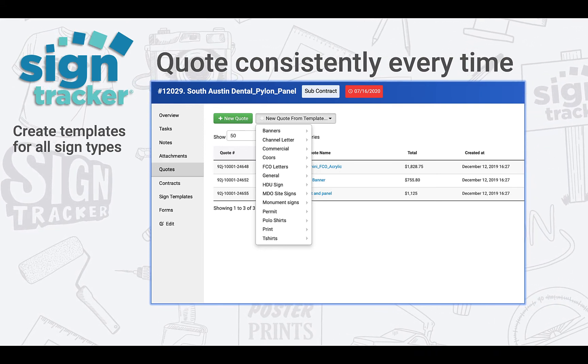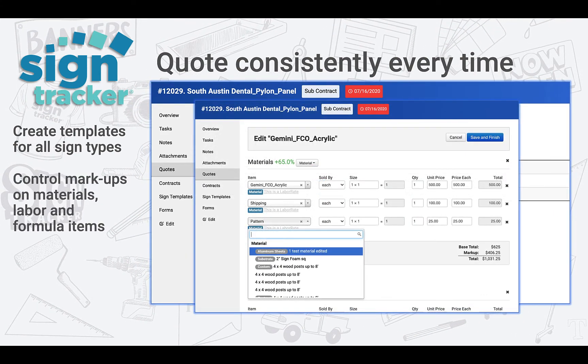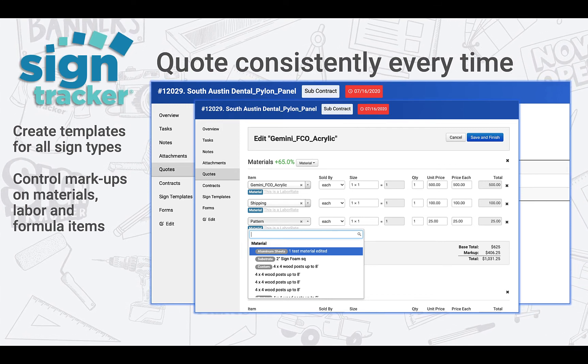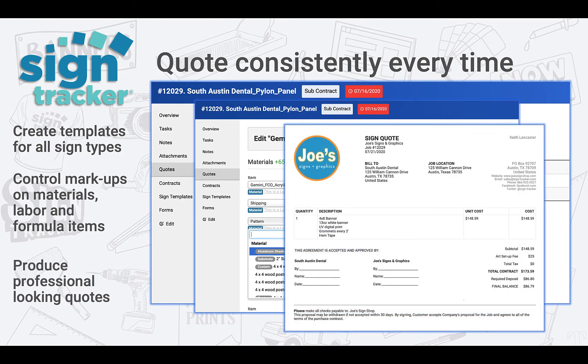Templates will allow you to control markup on each item category so you can see exactly where your profit is coming from. And when quoting the job you can always add a little bit more markup for things like rush jobs or additional profit. Once the quotes are created it's so easy for your team to provide professional looking customer quotes that also sync with QuickBooks.